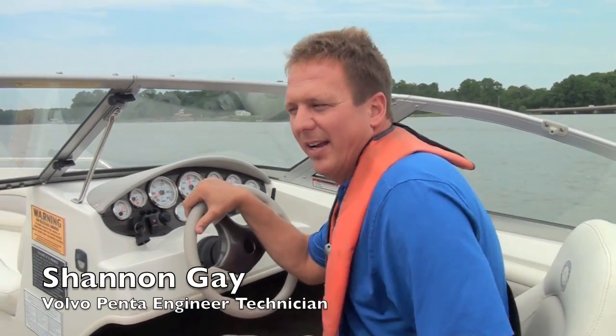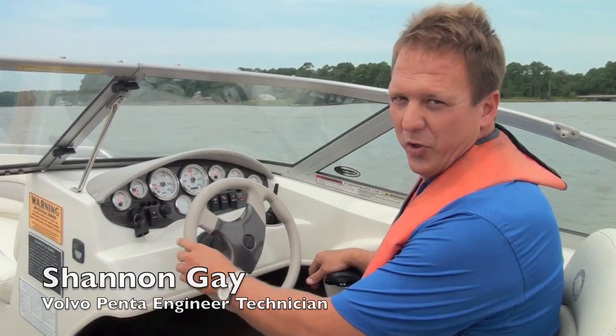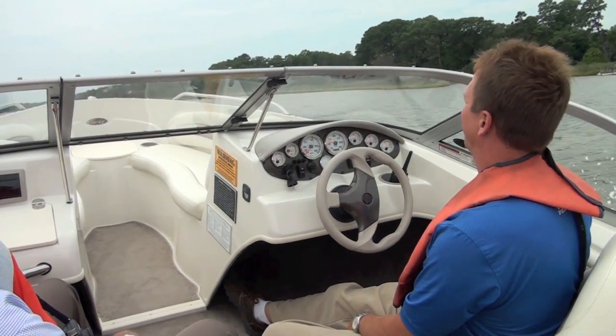This is a 19-foot Stingray with the new 4.3-liter 240 horsepower engine. I'm going to show you some of the torque coming out of the hole — let me get just about stopped. You ready?